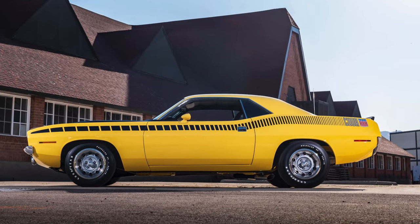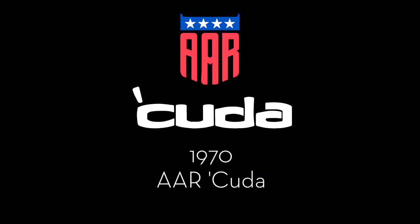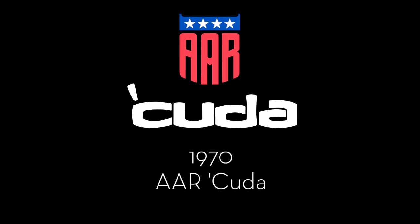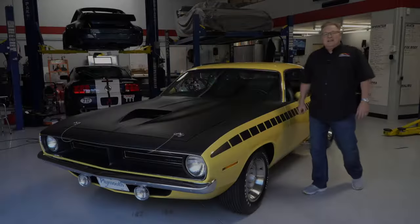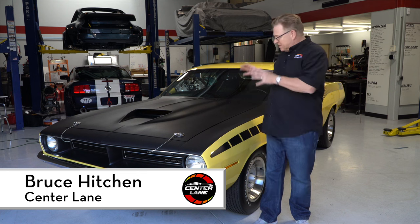My wife gives me a hard time and says there's more photos of the car and the restoration process than of our boys growing up — and there's probably a little bit of truth to that. Hi folks and welcome to Center Lane, I'm Bruce Hitchin. Today I'm in Scottsdale, Arizona and we're going to be looking at this beautiful AAR Cuda.